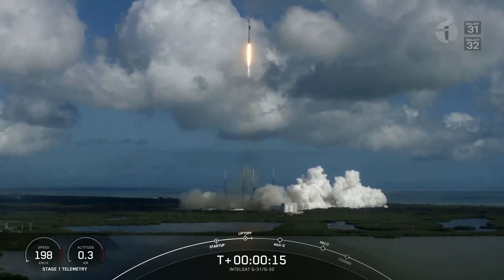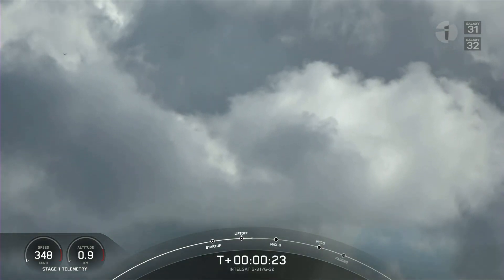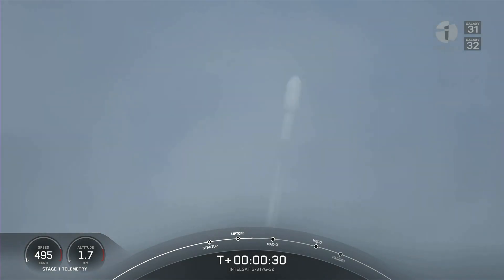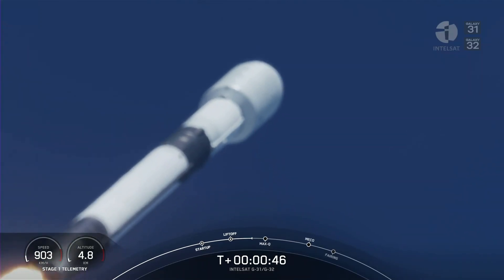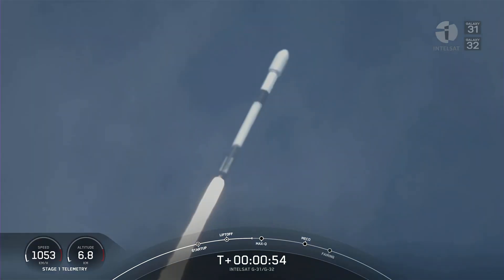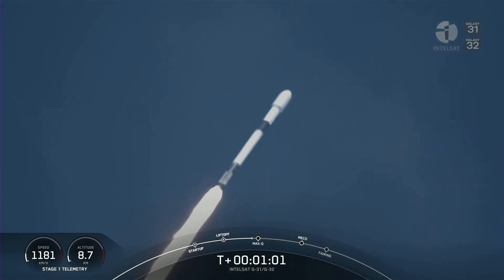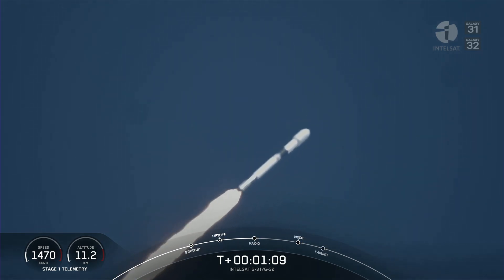Vehicle is pitching downrange. M-1D chamber pressure is nominal. Now we've just begun throttling down the Merlin 1D engines in preparation for maximum dynamic pressure. We've also begun to tilt the engines — that's called gimbling — and that's why we've begun to move horizontally away from the launch pad. That maneuver is called a gravity turn.